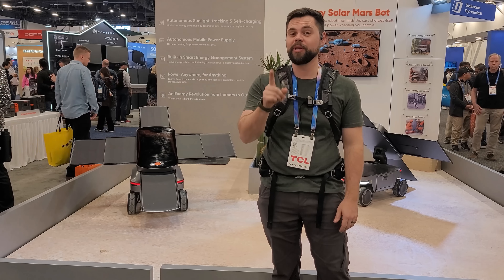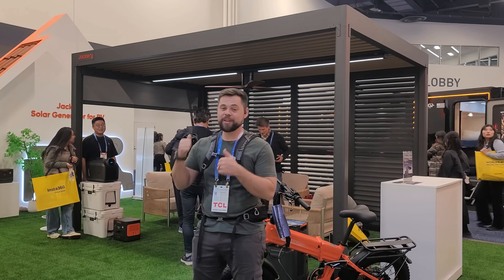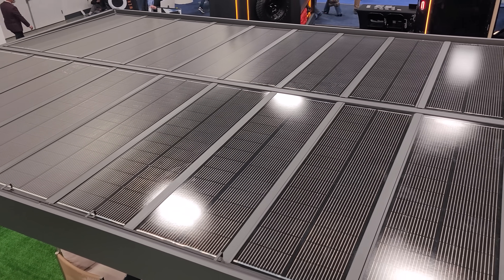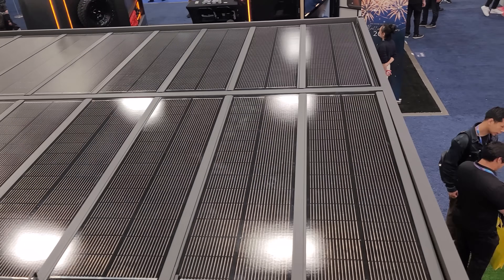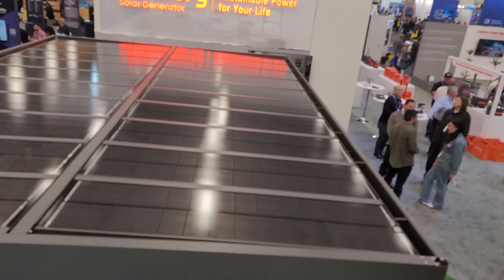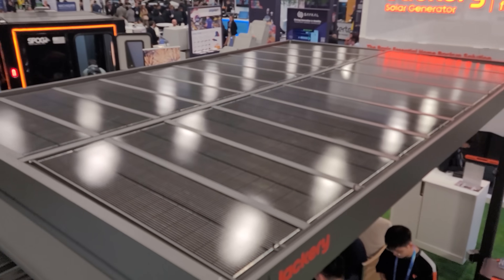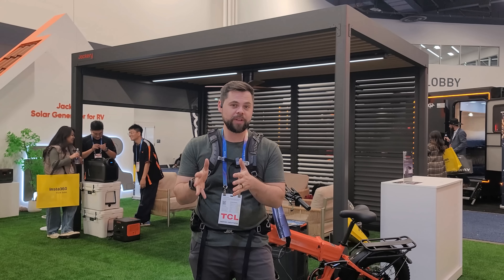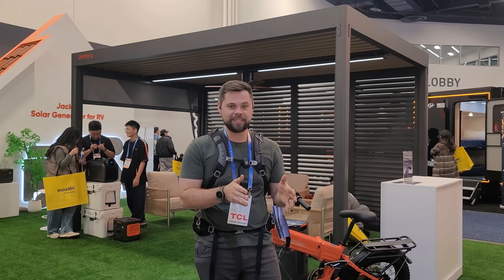There's one other thing I really want you to see — this Jackery solar-powered pergola. You probably wouldn't be able to tell, but it has 2000 watts of solar on top, which makes it a very easy system to use. You do have to use it in conjunction with a solar generator. Most people are considering using it with a Jackery 3600 Plus, or one of my personal favorites, the 5000 Plus — there are going to be different options available.